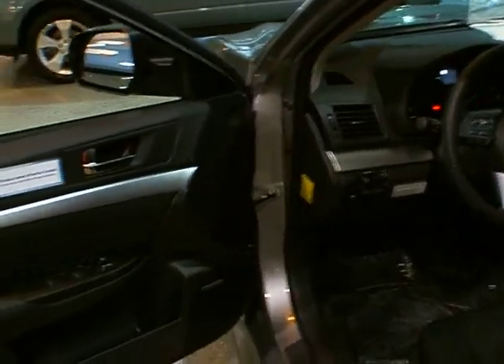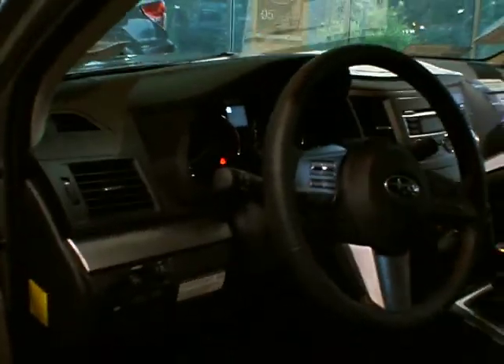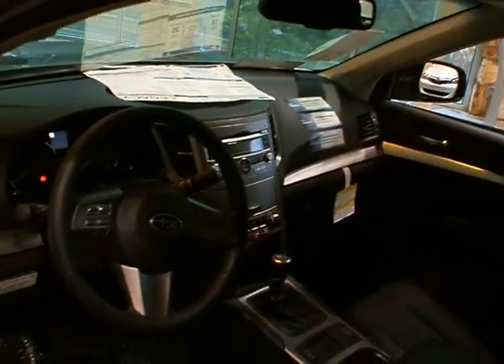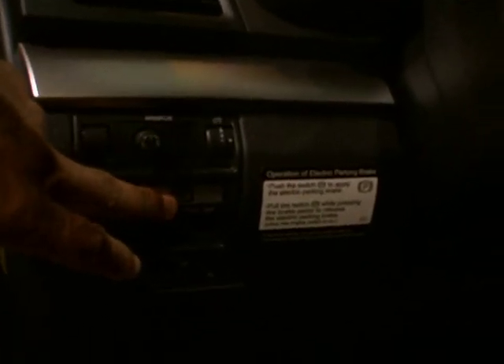The vehicle also has a stability control system as a standard feature — it was optional on other models. You have a 10-way power driver seat with power lumbar support. You now have a telescoping and tilt steering wheel available in all models of the Legacy. You also have an incline assist and a power parking brake — you just push it on and pull it off, it's electronically done. No more handbrake in the way.